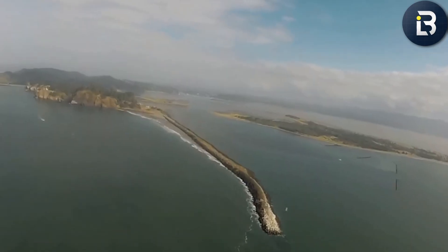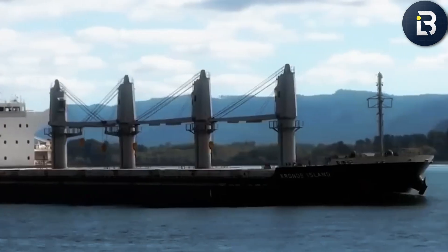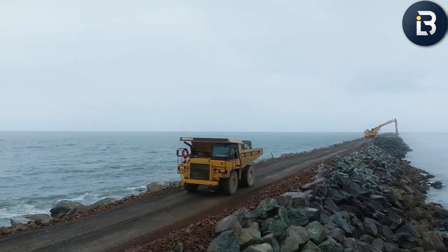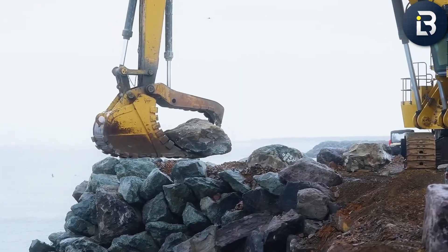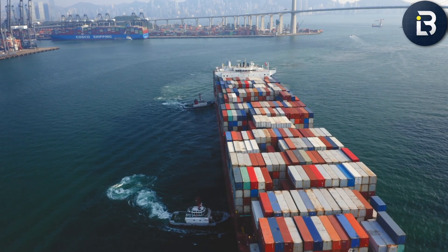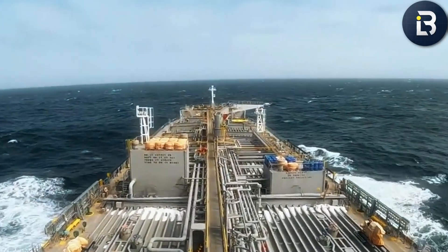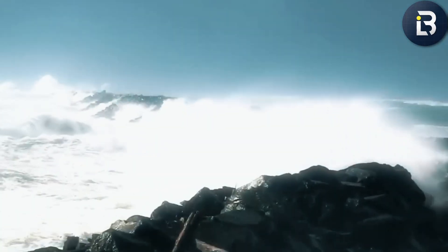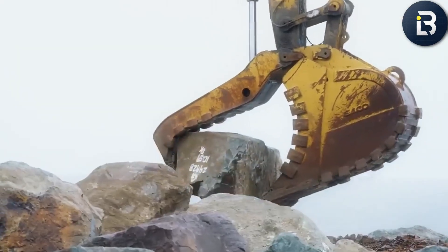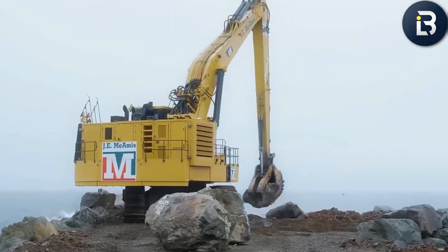Without those jetties holding the river steady, the trade would grind to a halt. Ships would be stranded offshore, ports would go silent, and the Graveyard of the Pacific — the name sailors once gave this place — might start living up to its reputation again. But the jetties don't just protect commerce, they protect people. The U.S. Coast Guard Station Cape Disappointment — which, despite the name, is anything but disappointing — is one of the busiest rescue stations in the country. Its crews perform hundreds of missions every year, pulling vessels and sailors out of the water during brutal storms. Without the jetty system, even the Coast Guard's most advanced ships would struggle to cross the bar safely. These stones aren't just stopping waves — they're stopping history from repeating itself.